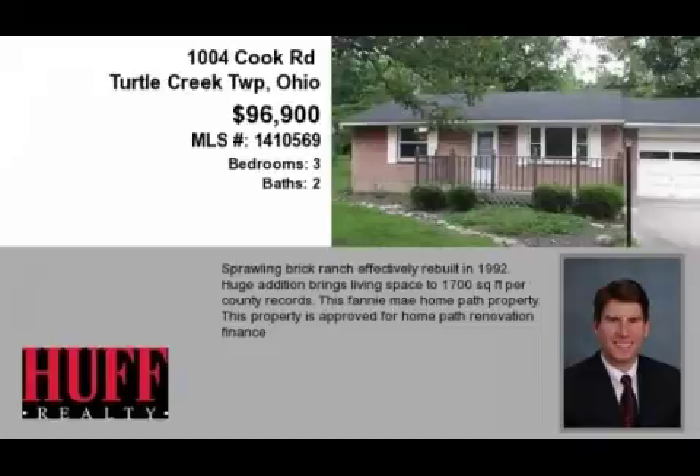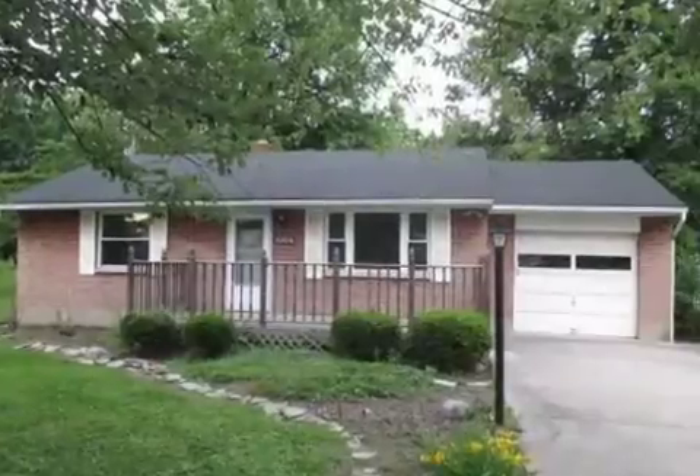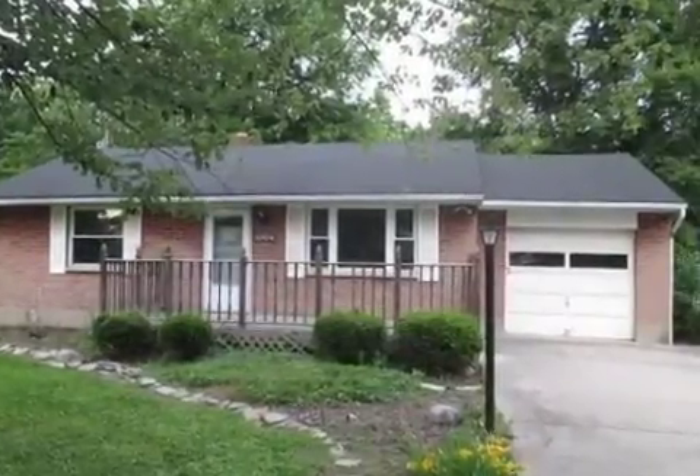This property is a three-bedroom, two full baths home. This property is listed for $96,900.